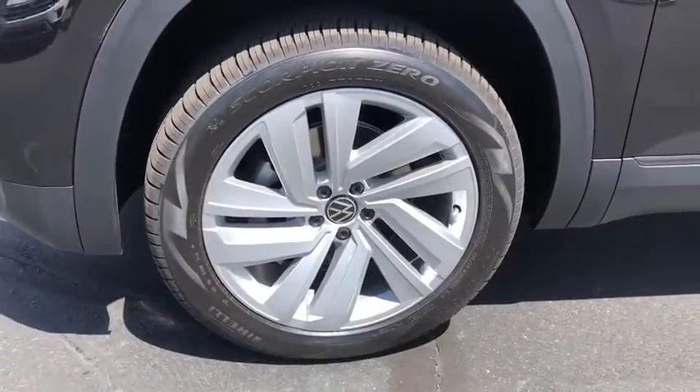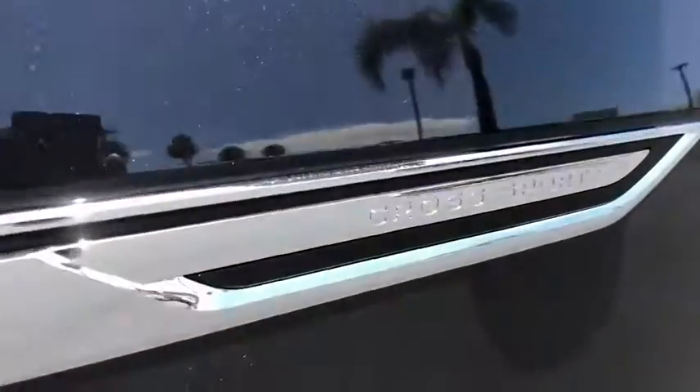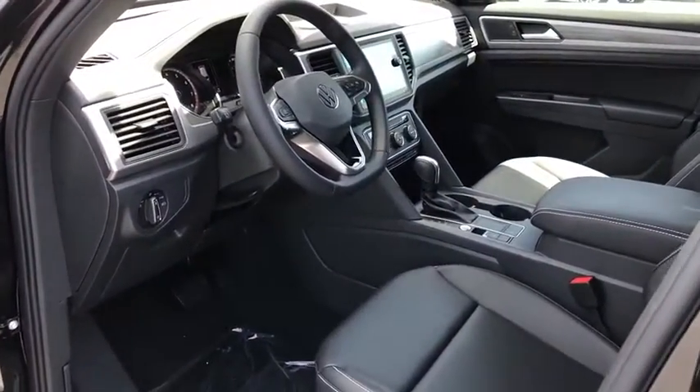Security system, trip computer, tachometer, brake assist, panic alarm, overhead console, remote keyless entry, driver vanity mirror.